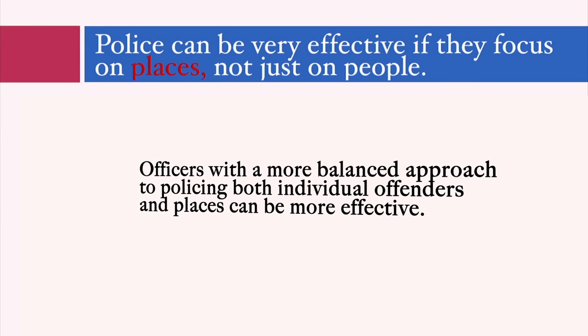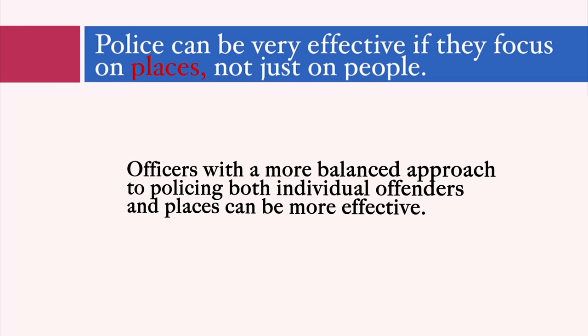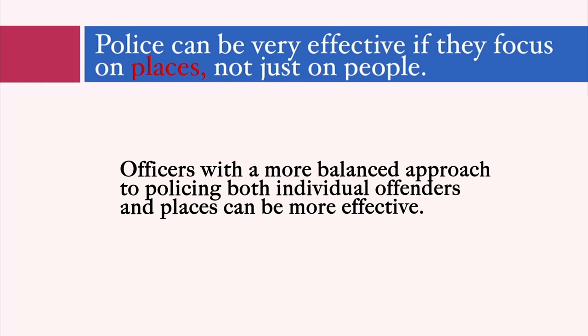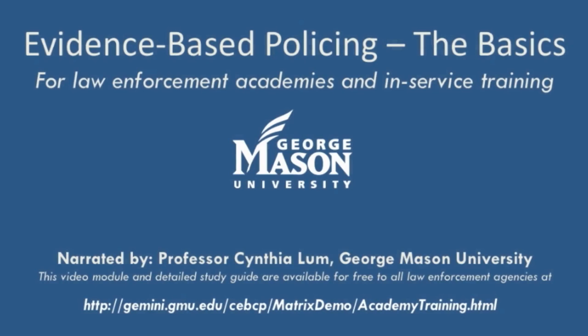Officers who are more attuned to policing places and not just people are more likely to have a positive effect on reducing crime and also reducing their calls for service in the long run. Policing places is also more proactive and more focused than reactive, individual-based policing. That concludes learning objective number two. Next, we're going to discuss some ideas on converting these general principles of crime prevention into actual patrol tactics.